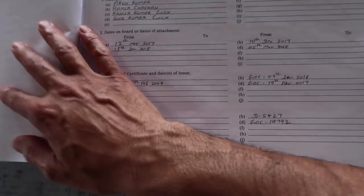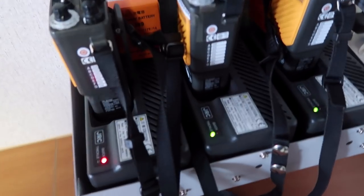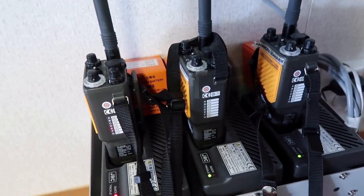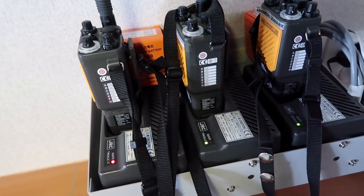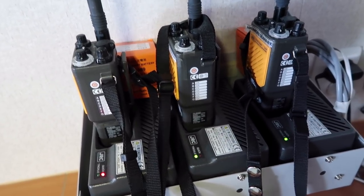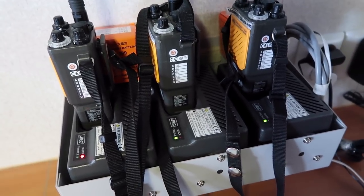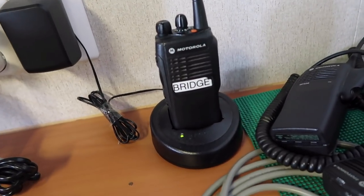You have to record particulars of the ship and deck officers' GMDSS details. Here we have three portable VHF units — their range is about 25 to 50 nautical miles, and these are not intrinsically safe, so they are not supposed to be tested out on deck but can be used in an emergency anywhere. For testing purposes, we are doing it inside the accommodation.